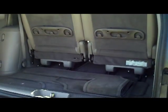Lots of storage in the back. The seats will come out if you need additional space. The car is being sold as-is and does not have a warranty.